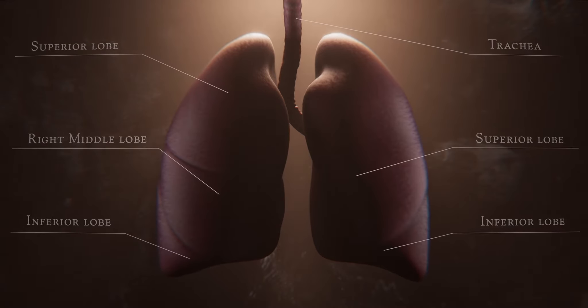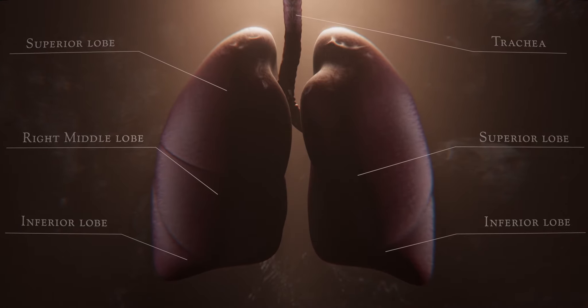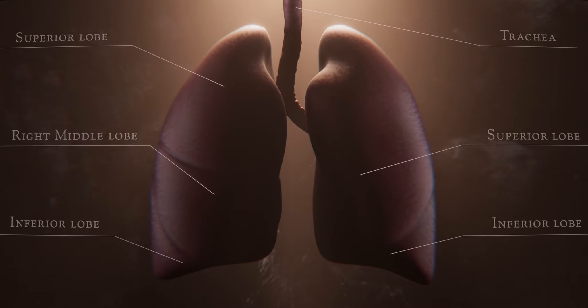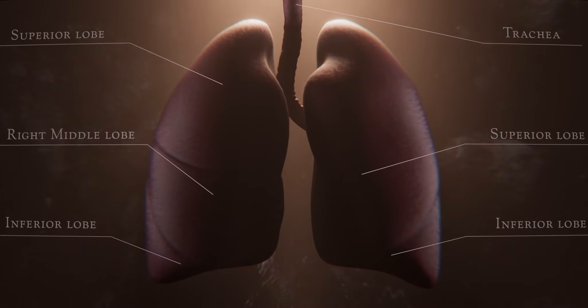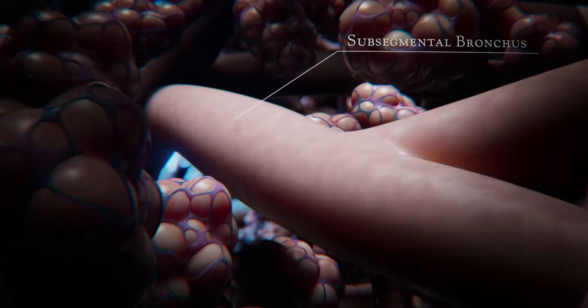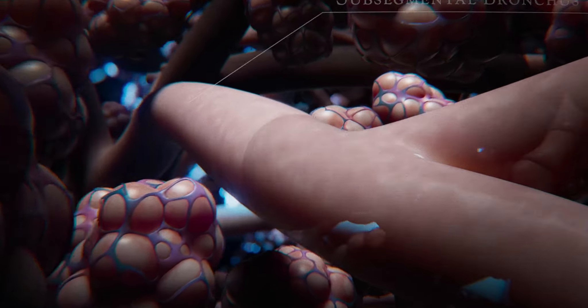In the DISCOVAIR project, we will create a detailed map of this complex organ. The Lung Cell Atlas will give new understanding into how cells work and how they interact in healthy people and people with lung disease.